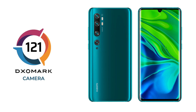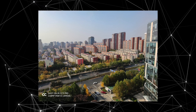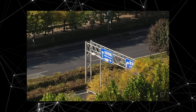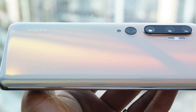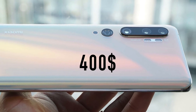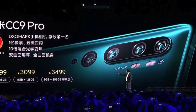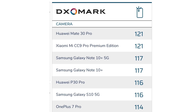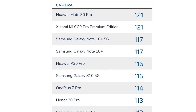It immediately topped the DxOMark charts with its incredibly detailed photos. Honestly, the images are insane. Once again, the price of this phone is insane as well — Xiaomi as always keeping the value in check. It's coming in around $400, which makes this even more impressive. Considering the price, this phone is going up against the likes of the Galaxy Note 10 Plus and the Mate 30 Pro — all the thousand-dollar giants — and it is actually beating all of those as far as DxOMark is concerned.